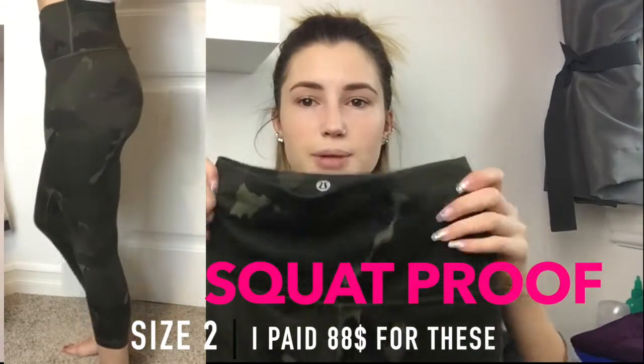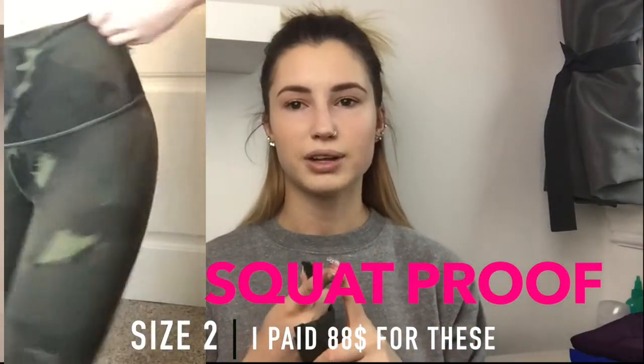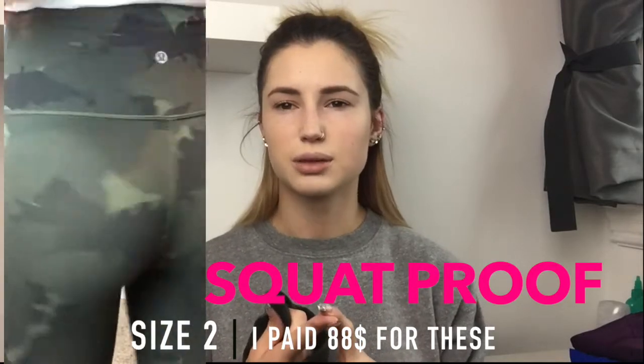All the pants in this video are squat proof — keep that in mind. Next are the High Times Crop leggings in camo. My black ones have worn thin and are see-through in parts, which is really weird, and my green ones feel stiff and tight, but these camo ones fit so nice. I really enjoy these — they're the crop ones, so they hit kind of mid-shin.